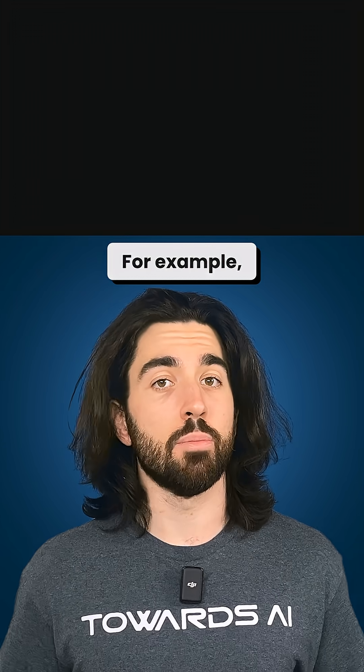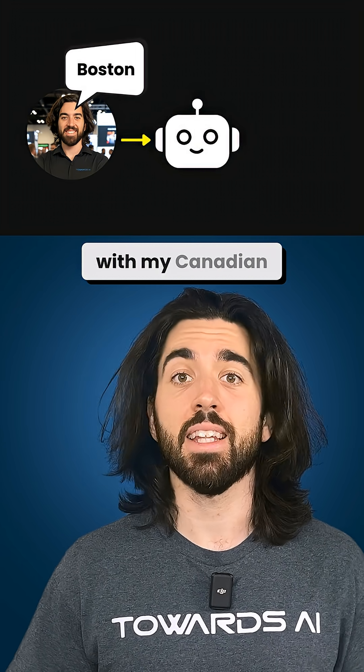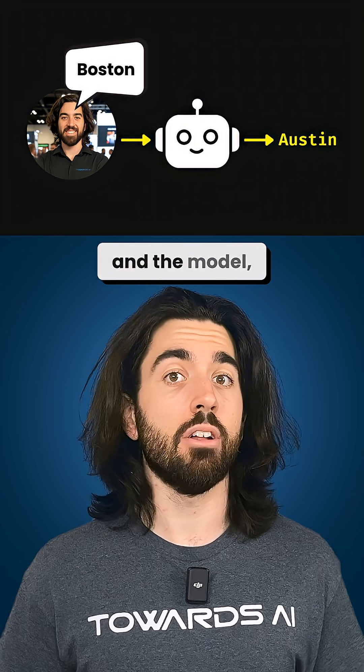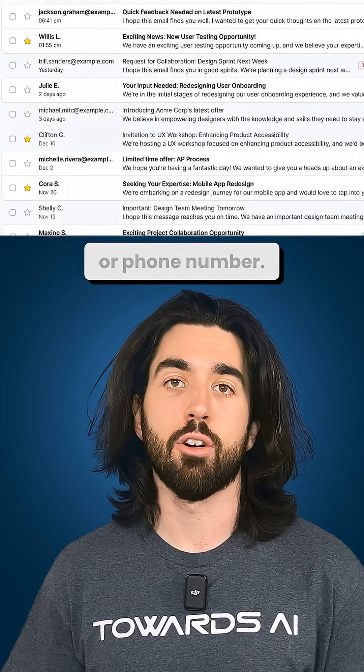The real challenge is getting the important details right. For example, if you've implemented a voice agent in your application and a user speaks to it with a Canadian French accent, and the model hears 'Austin' instead of 'Boston', or misreads an email or phone number —